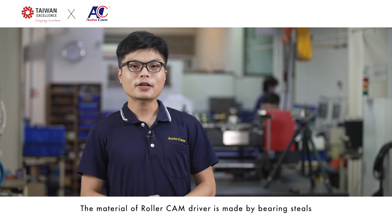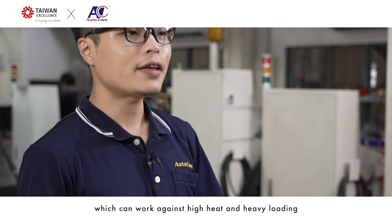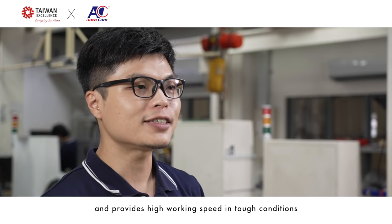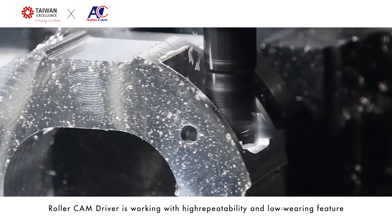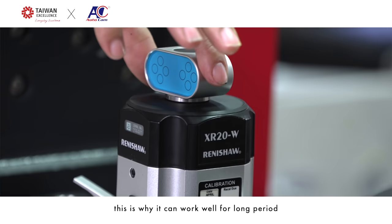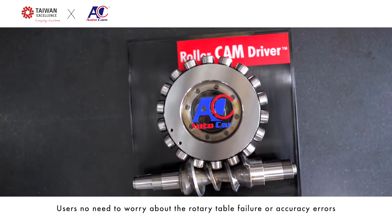The Roller Cam Driver is made from bearing steel, which can withstand high heat and heavy loading while providing high traversal speed in tough conditions. With its ideal design and materials, the Roller Cam Driver works with high repeatability and low wear, which is why it performs well over long periods. Users need not worry about rotary table failure or accuracy errors.